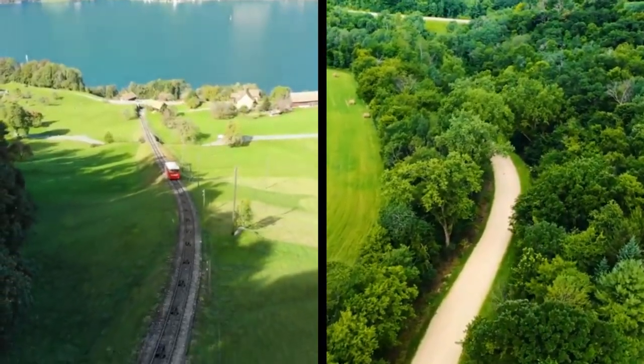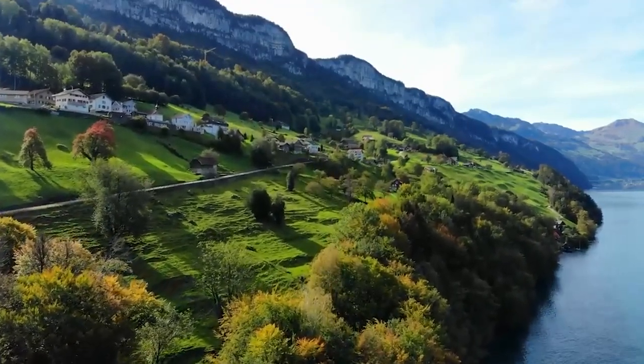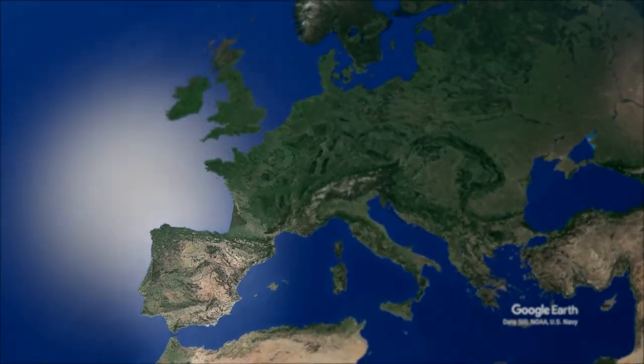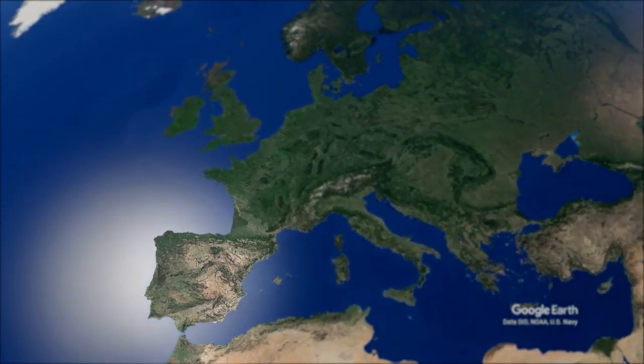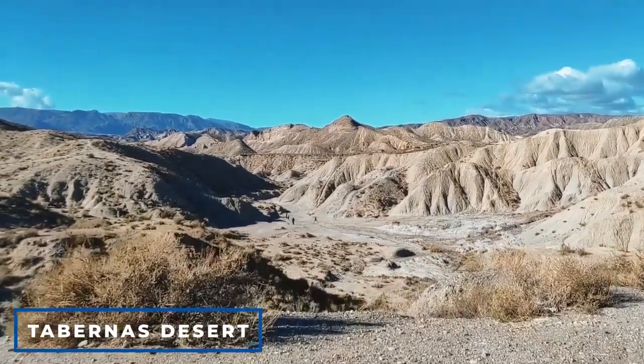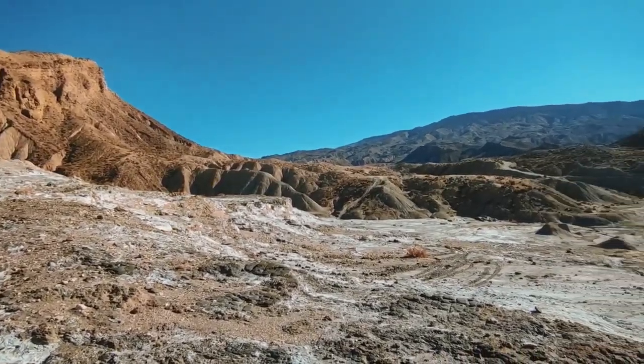Imagine a continent that boasts of lush green landscapes and breathtaking scenery, yet beneath its natural beauty lies a darker truth. As you look at the map of Europe on your screen, you may not realize that there is a desert right in the heart of the continent — the Tabernas Desert, located in Spain, is often overlooked by many people.